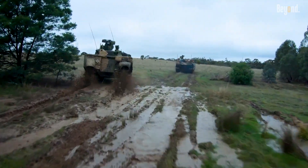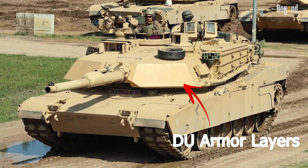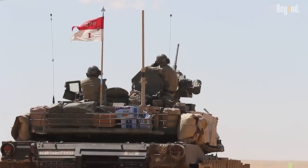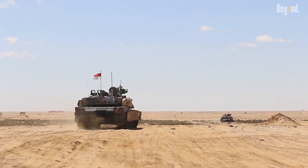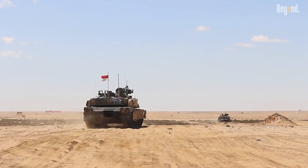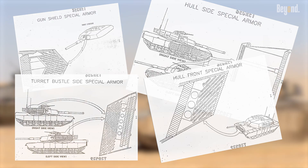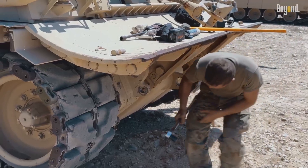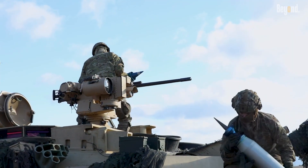One of the most critical upgrades is in armor protection. The M1A2 incorporates depleted uranium armor layers, which offer superior defense against modern anti-tank rounds and shaped charges compared to the steel composite armor of earlier M1 versions. This advanced armor provides increased survivability for the crew while retaining mobility. The modular design of this armor allows for easier upgrades and maintenance in the field, keeping the tank adaptable to evolving threats.